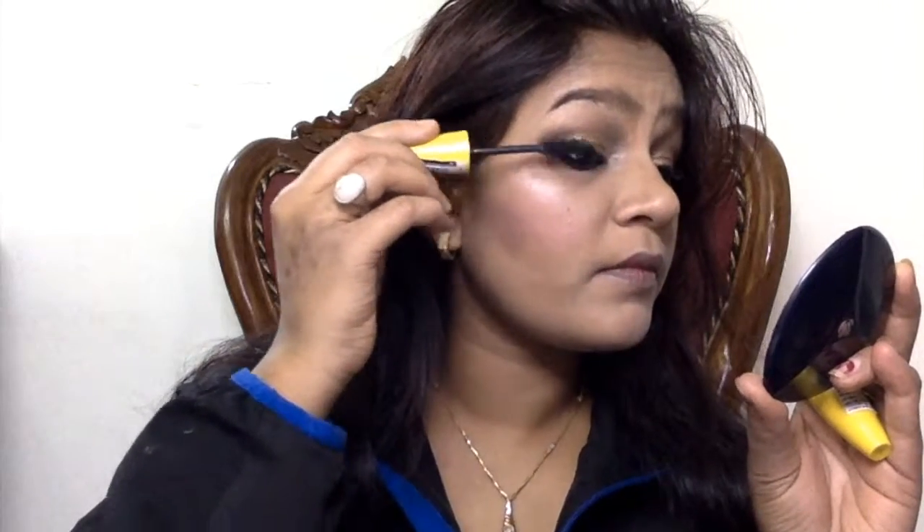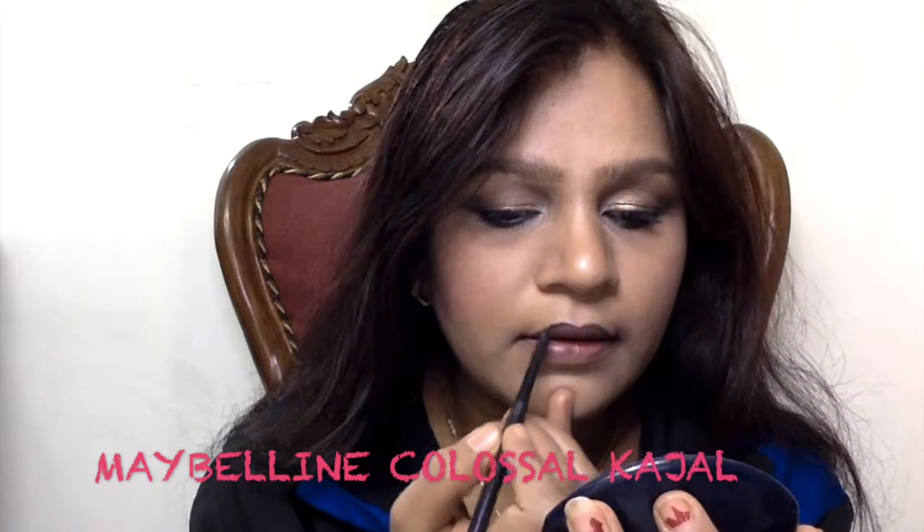I'm reapplying the Colossal Mascara because I felt my lashes weren't showing up as well as I wanted. Today I've also taken a resolution to never do my makeup with my hair open — they were disturbing me too much. I just took a bath so couldn't tie them. Now I'm taking my Maybelline Colossal Kajal and lining my lips, then filling them in lightly. You don't need a heavy hand in this step.